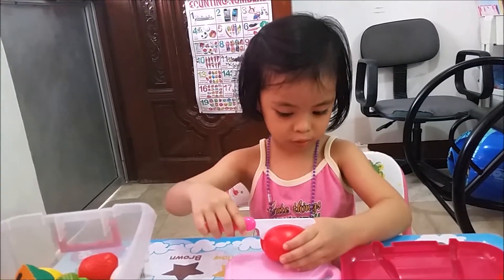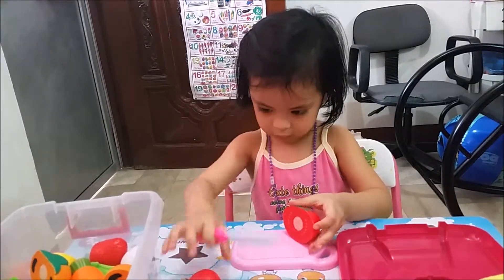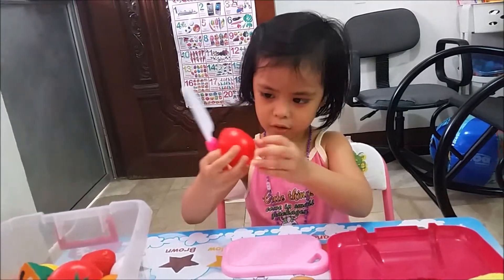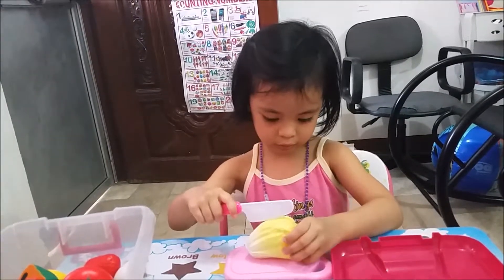Tomato! Red! Another tomato! Yellow! Red! Yellow!